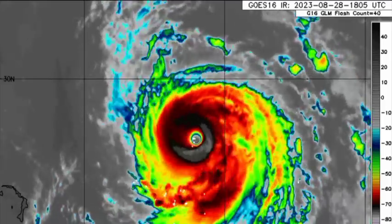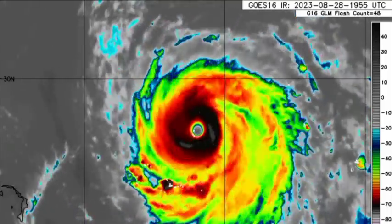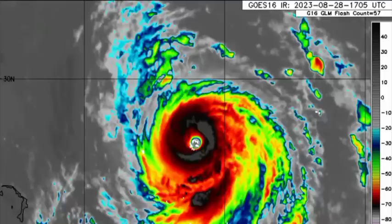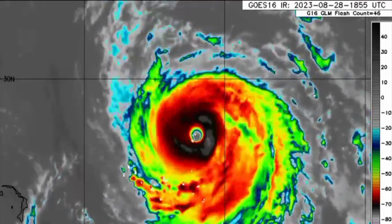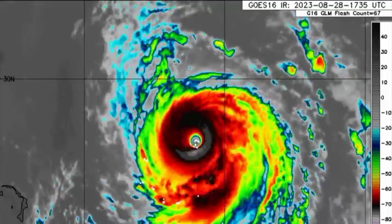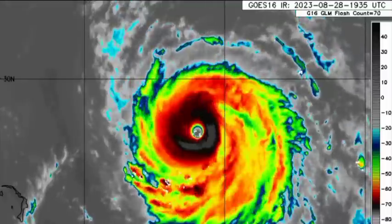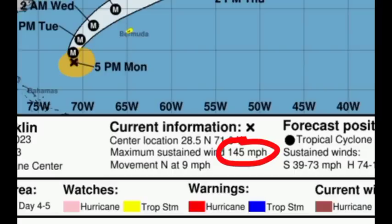Starting out with Franklin, we can see that the cyclone is massive and symmetrical. That eye is clear — it is just very beautiful right now on the infrared satellite imagery, but a very dangerous situation. Thankfully, the worst of it is not affecting any landmass, so that's the good news about Franklin at the moment. However, it is likely to make that close approach to Bermuda, and there is a tropical storm watch in effect. Maximum sustained winds are 145 miles per hour.